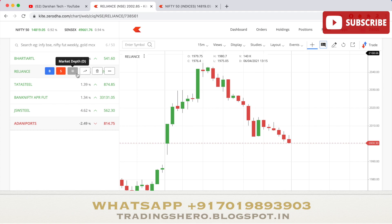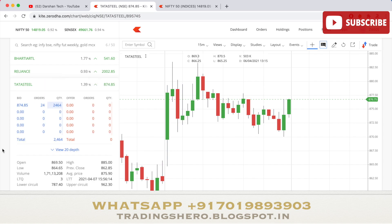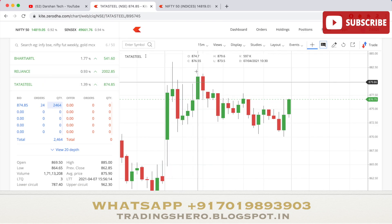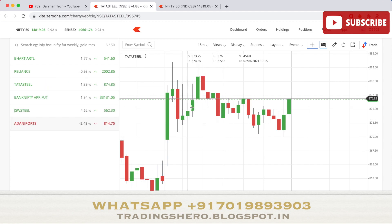Another stock on yesterday's watchlist was Tata Steel. It gave a good movement — it opened at 869.50, made a high of 885, and a low of 864.65. Overall there was an uptrend and it closed up 1.39 percent.